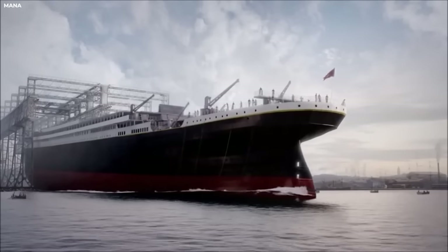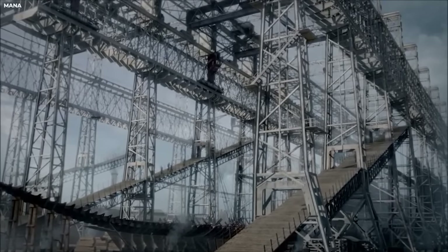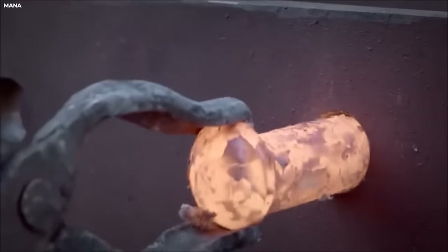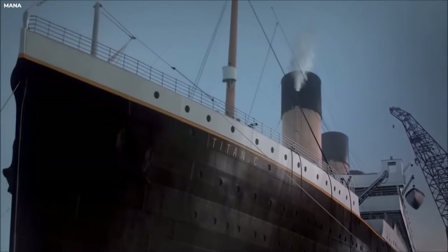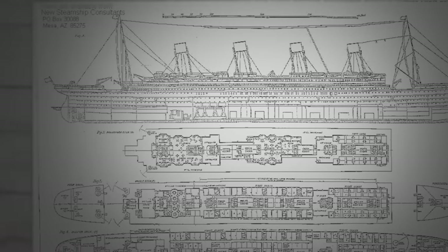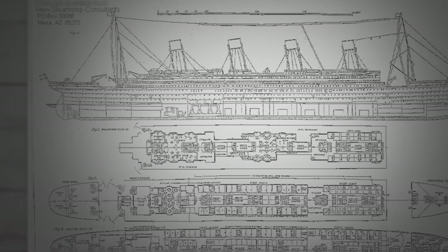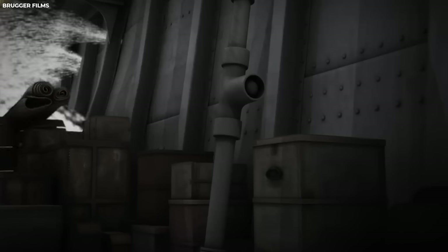The construction of the Titanic would be a massive undertaking, involving thousands of workers, both skilled and unskilled, and its frame was made of over 3 million rivets, which were used to fasten the steel plates that formed its hull and structure. The designers also implemented a revolutionary system of watertight compartments that were designed to keep it afloat even in the event of a breach.